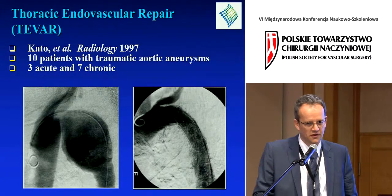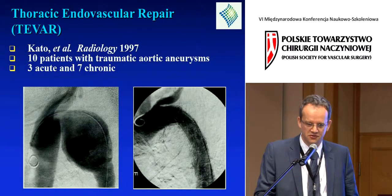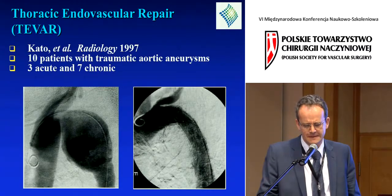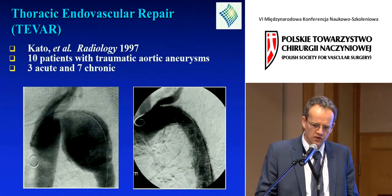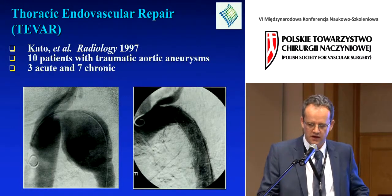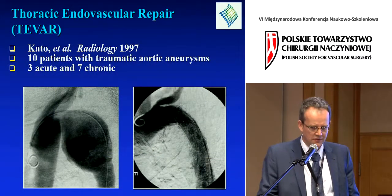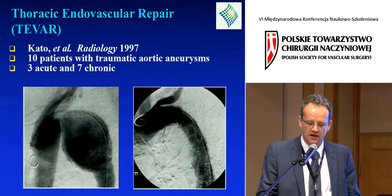There was a quiet revolution going on in the background at the same time. I was in my first year of surgical training at Stanford when this was published — in the Radiology Journal by Dake and colleagues, including Dr. Miller, Dr. Mitchell, and Dr. Semba — on thoracic endograft repair. This was the first report of 10 patients with traumatic injuries repaired with an endovascular technique. These patients had chronic aneurysms of traumatic etiology, and the paper really showed the feasibility of endovascular treatment of traumatic aneurysms.